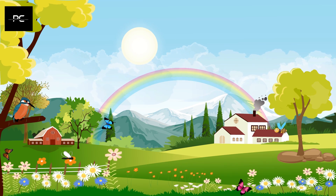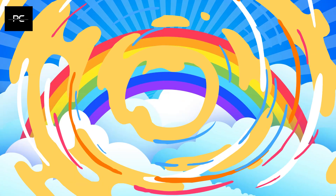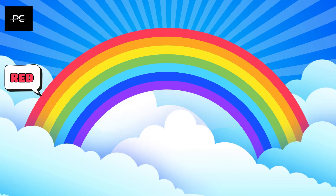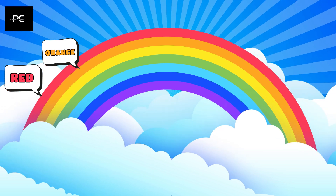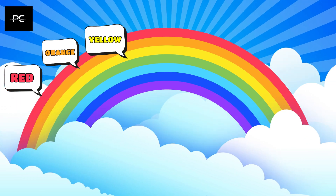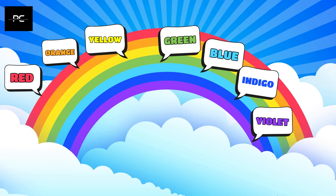We often use the acronym ROYGBIV to remember the colors of the rainbow. Red is the first color in the rainbow and has the longest wavelength. It is followed by orange, which has a slightly shorter wavelength. Yellow is next, followed by green, blue, indigo, and violet, which has the shortest wavelength.